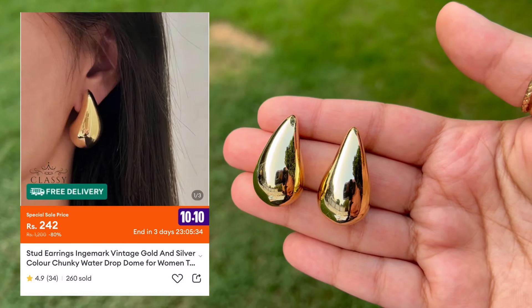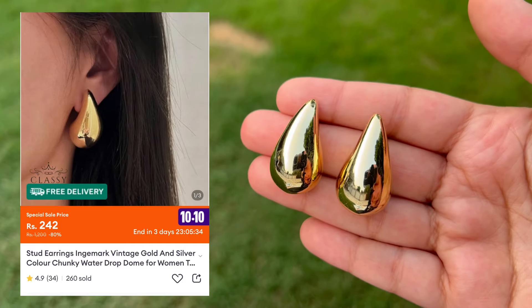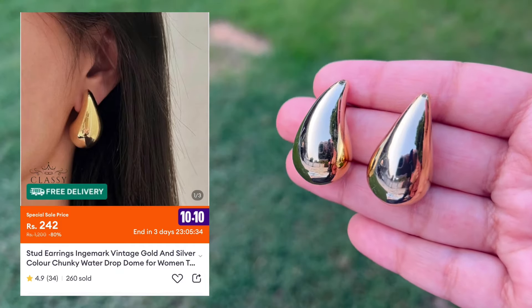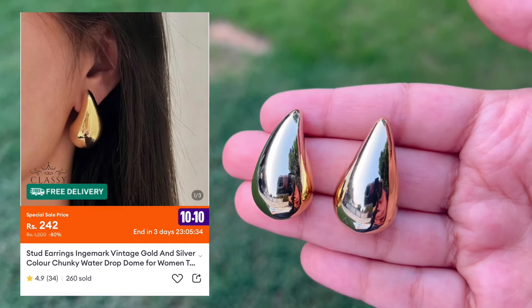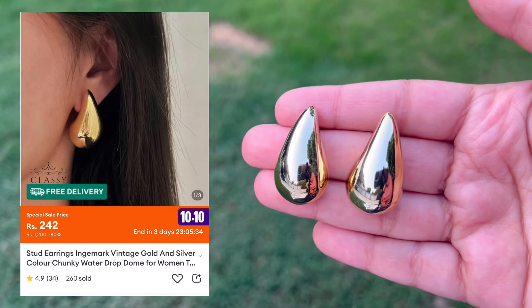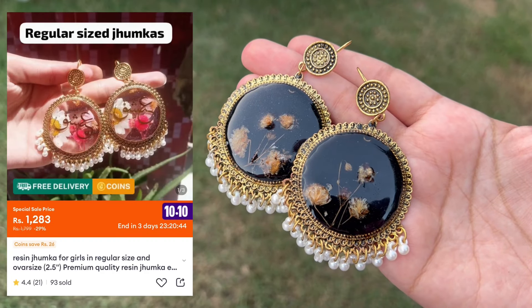I saw these earrings and I really wanted to buy them — they are very pretty and they look so lovely when you wear them. I believe silver colors are also available. They are very trendy nowadays, so do check them out. You will get all the products in the description box.